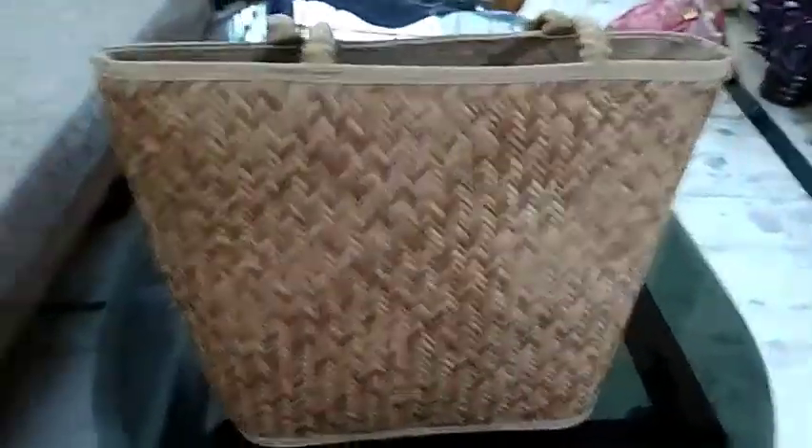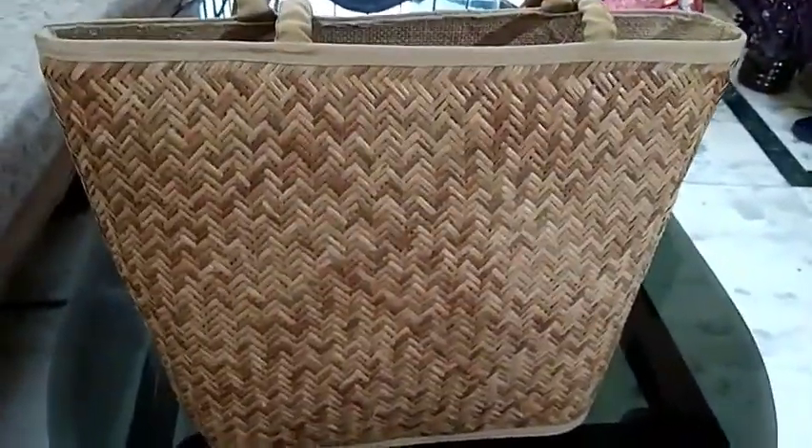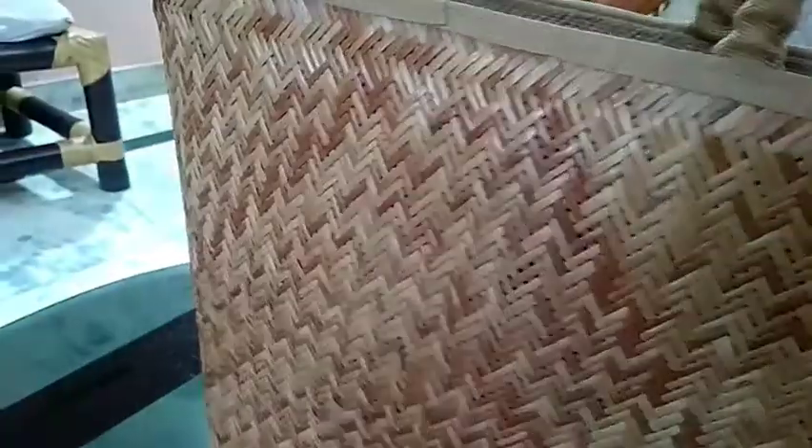Hello friends, today I am going to show you the latest vanity bag made up of bamboo. This is a bamboo product and it was made by the village people near to our city, and it is a very beautiful bamboo bag.